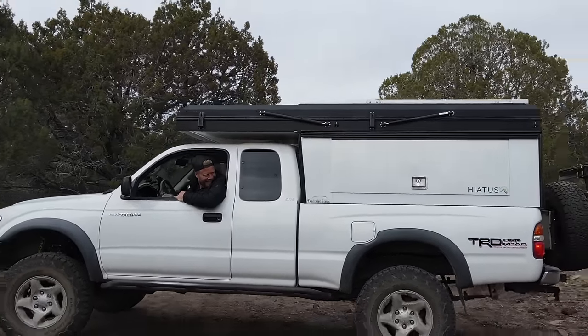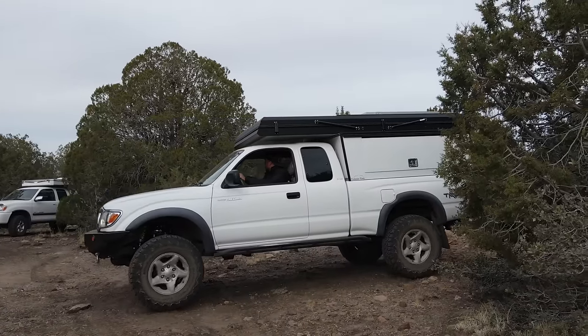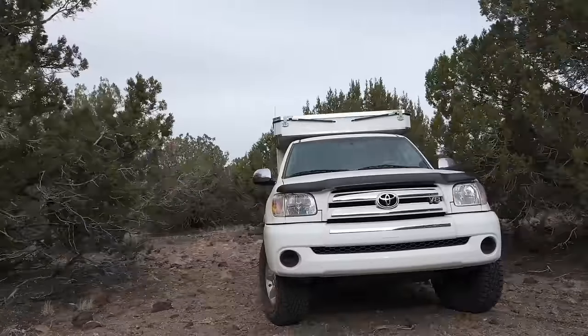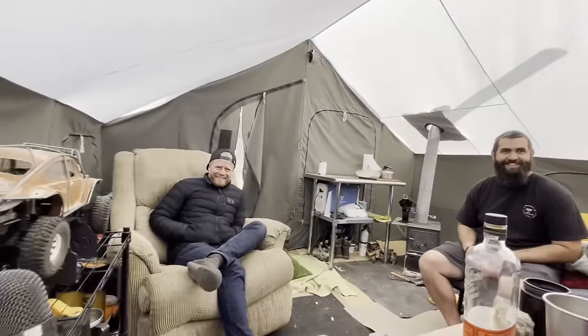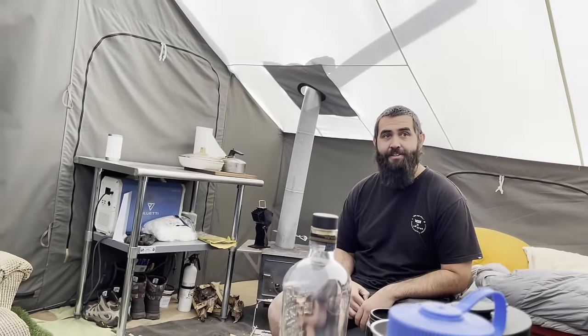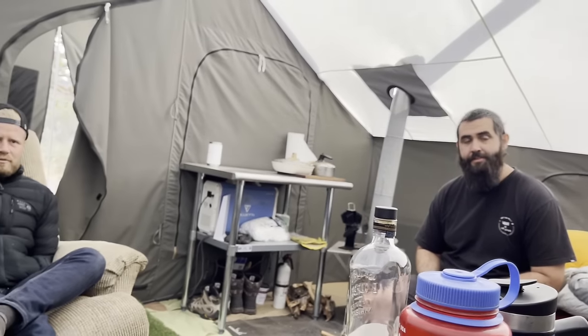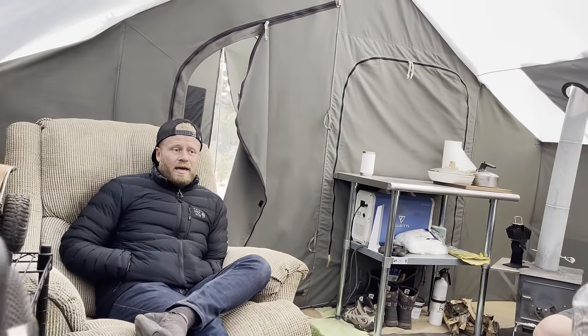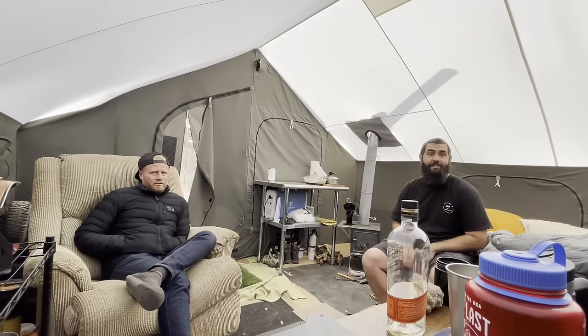When I first saw it I was like — a Hiatus and an Overland Camper, no way! Turns out they play well together. I think it'd be cool to share your experiences with them, maybe even compare the differences between the two. They're both very similar pop-tops but very different in a lot of ways too.